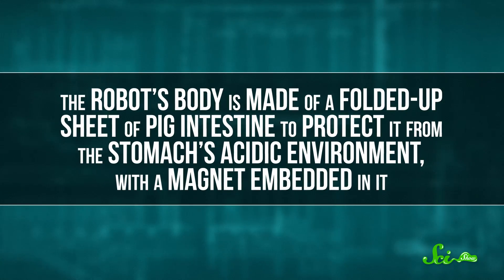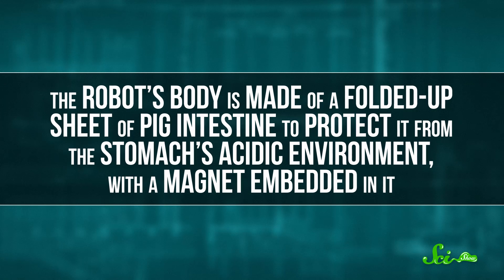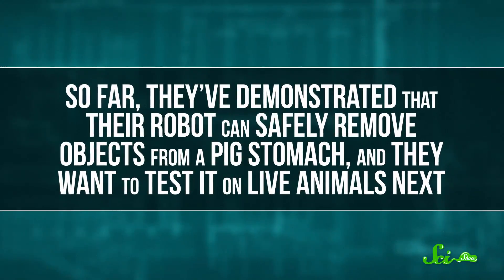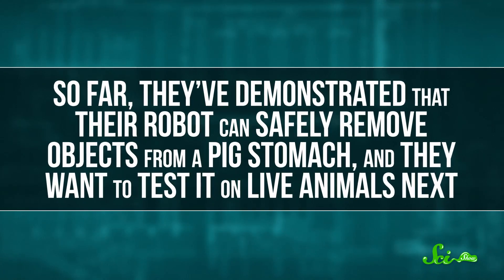The robot's body is made up of a folded-up sheet of pig intestine to protect it from the stomach's acidic environment, with a magnet embedded in it. Researchers can manipulate magnetic fields outside the body to move the robot along the walls of the stomach. So far, they've demonstrated that the robot can safely remove objects from a pig stomach, and they want to test it on live animals next, eventually redesigning it to move without those external magnetic fields.